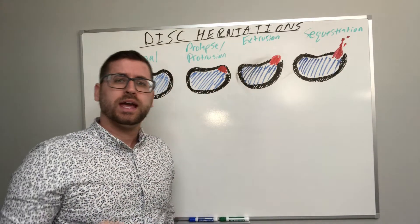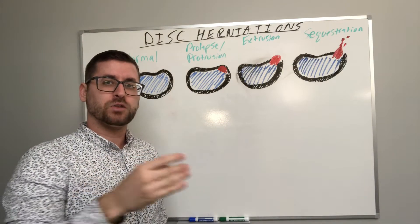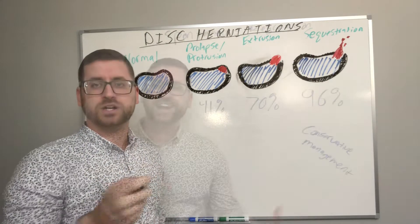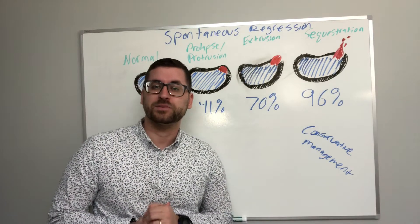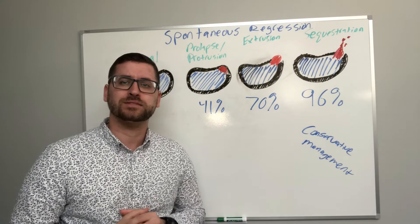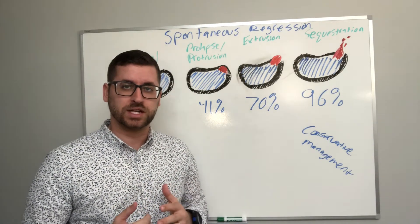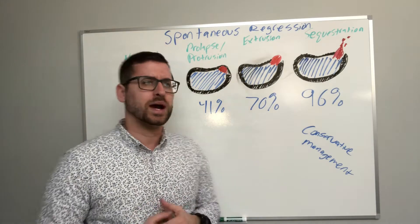I just wanted to do a quick video to demonstrate the types of disc herniations, as this will preface a follow-up on how we treat them. I'm Dr. Kevin with Prokoka Chiropractic and Rehabilitation, and today I wanted to talk about a cool systematic review published in 2015 that discusses the spontaneous regression of lumbar disc herniations.